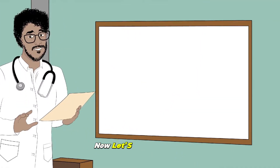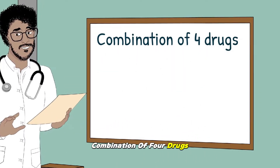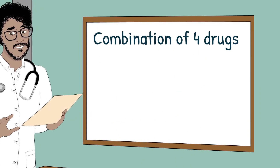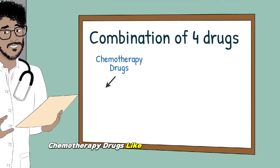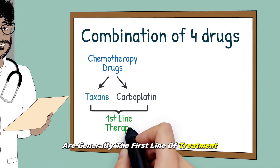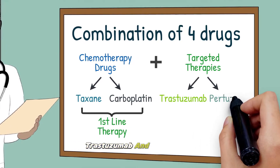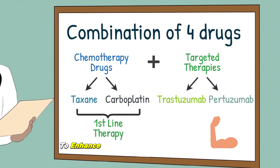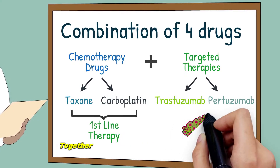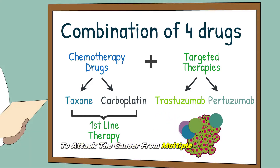Now let's talk specifics. Most treatments will actually involve a combination of four drugs. Chemotherapy drugs like taxane and carboplatin are generally the first line of treatment. These are paired with targeted therapies — trastuzumab and pertuzumab — to enhance the effectiveness of treatment. Together, these four drugs work in synergy to attack the cancer from multiple angles.